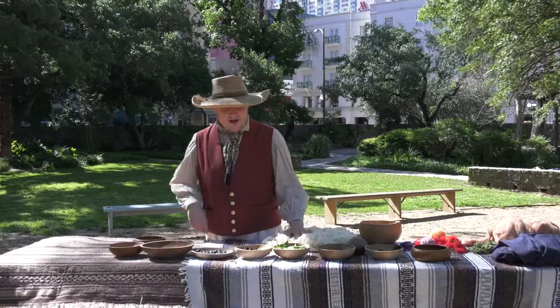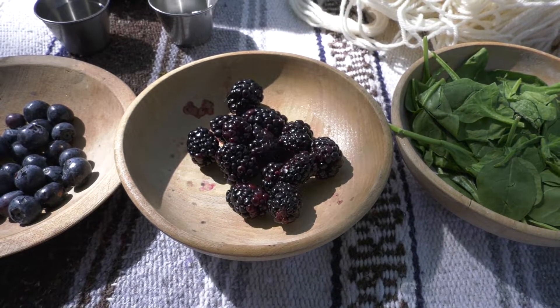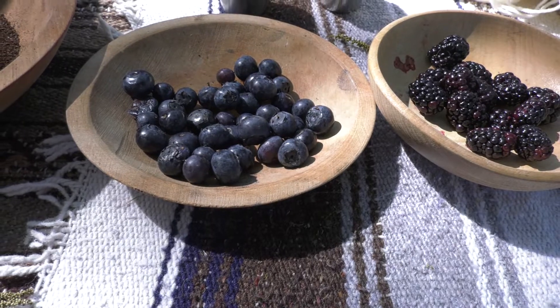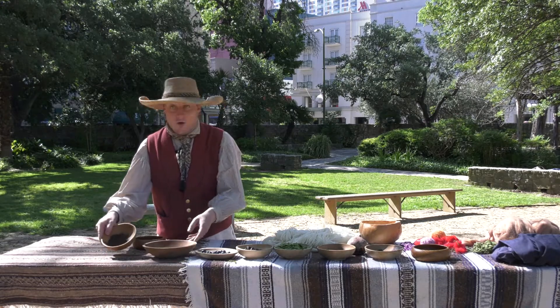If somebody wanted to do green, maybe grass or even spinach from their garden. For other blues and purples, they would have maybe blackberries or blueberries, also something called orkill, which is a lichen — an algae. For browns or grays, they might use coffee or even walnut husks.